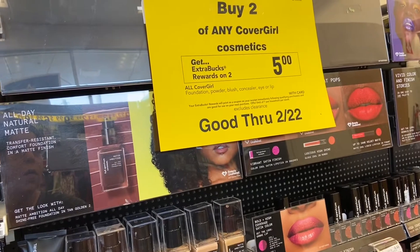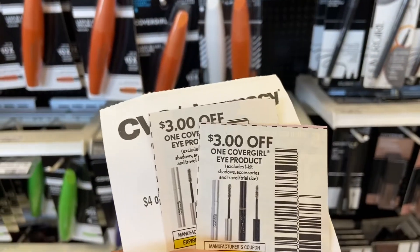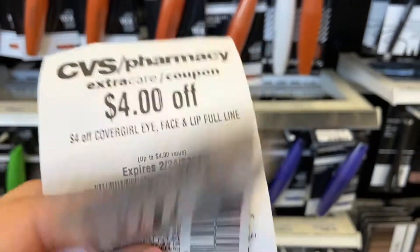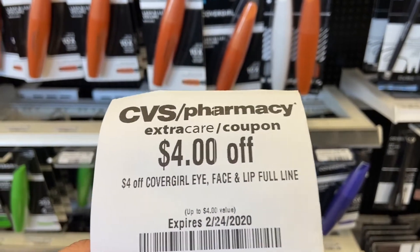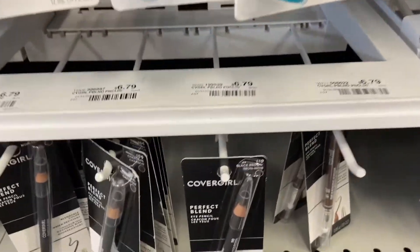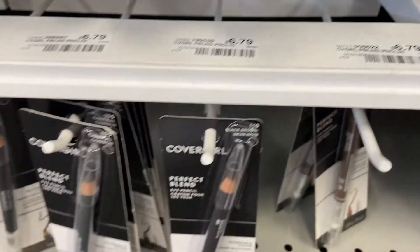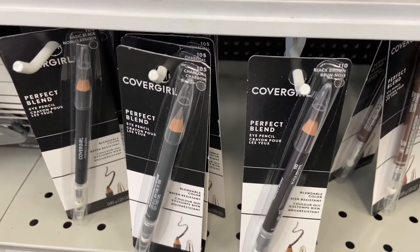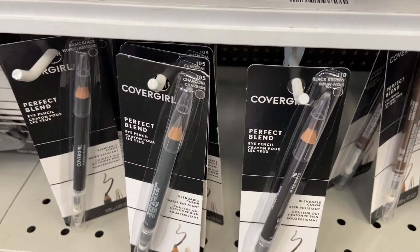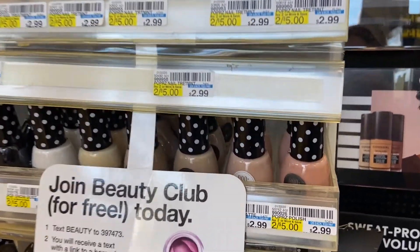My first deal is on Cover Girl. Buy two of any Cover Girl and you get $5 off. If you have these $3 off Cover Girl coupons on eye product from 1/26 SS, plus a CRT for $4 — some people got $3, I happened to get $4 — that's $10 in coupons. The cheapest item is $6.79, so two of them is $13.58. With $10 in coupons, final cost is $3.58, and I get $5 back — a money maker of $1.42.